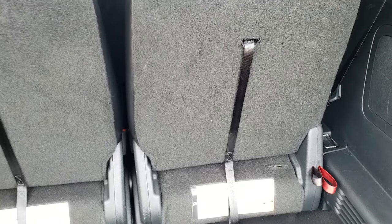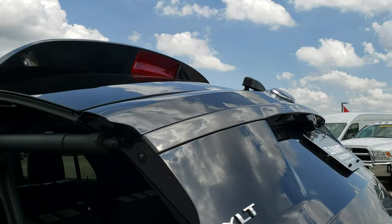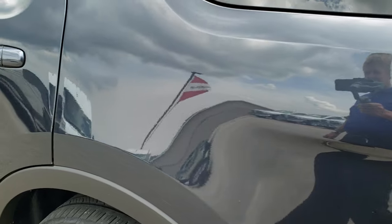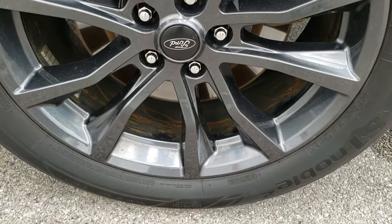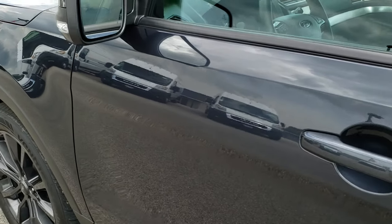We do have the cover that goes on the receiver hitch — we keep them in the back so they stay with the vehicle. Those seats fold down nice and flat. To get the gate down you just press this button right here. As you go down the driver's side of the vehicle it is just as clean as the passenger side — no dents or dings. This back rim is in excellent condition. Down the rest of the side: no dents, no dings, no scuffs, no scrapes.